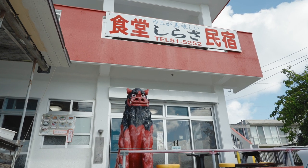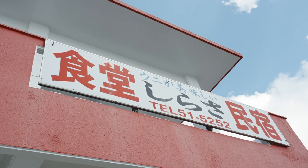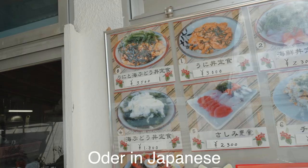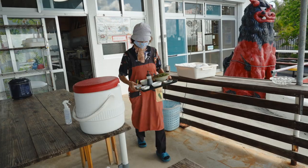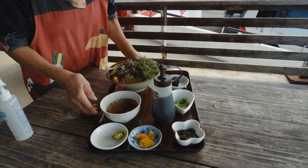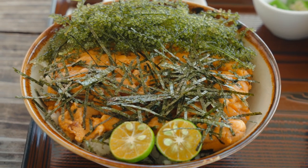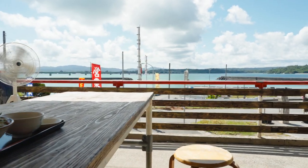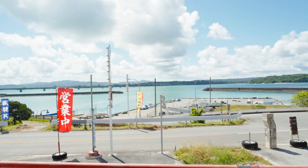And everyone, we are here. It's called Shokudo Shirasa. So this is the one we are going to try today. Here comes my main dish — the sea urchin and sea grape rice bowl. The best part about this place is that you can actually eat outside while enjoying the view simultaneously.